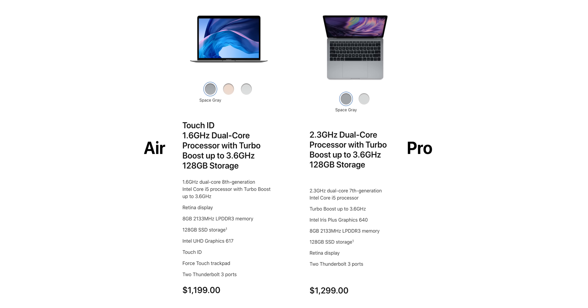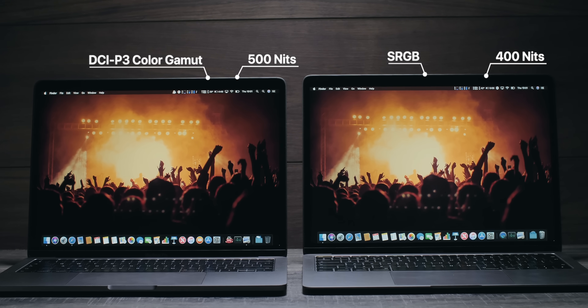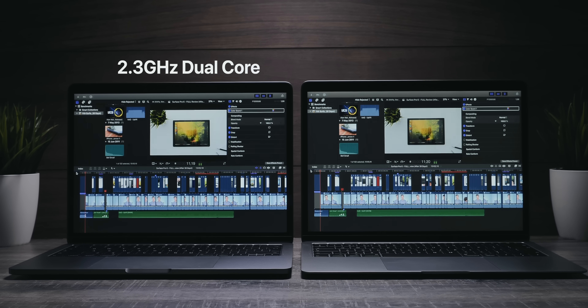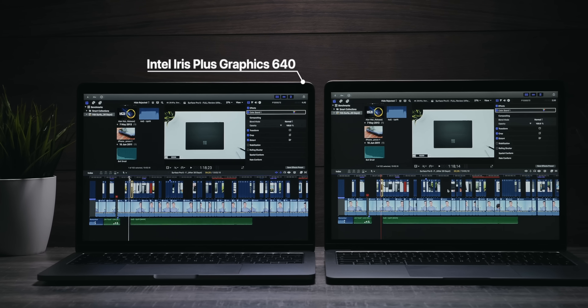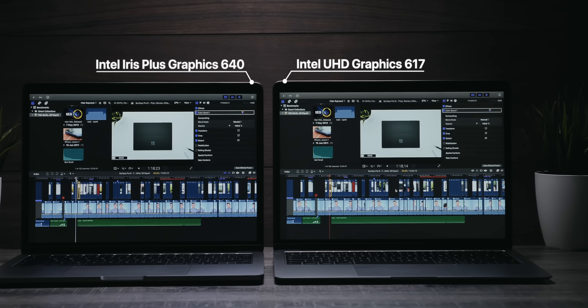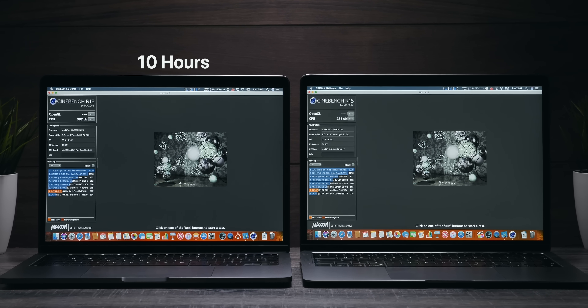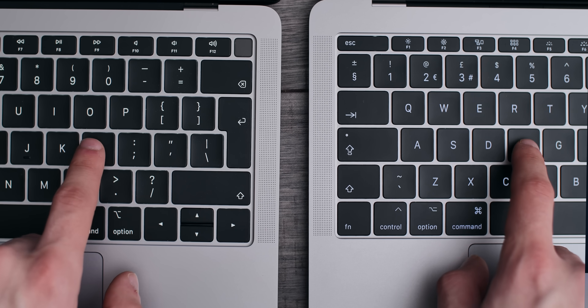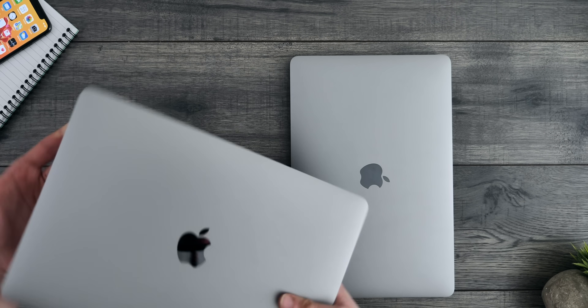If you need something a bit more powerful with a better display, then get the 13-inch MacBook Pro without a touch bar. It only costs 50 pounds more than the Air, and you get a brighter 500-nit display with DCI-P3 color gamut versus sRGB on the Air. You also get a more powerful 2.3GHz dual-core processor versus the 1.6GHz low-power one on the Air, better speakers, and a significantly better GPU — Iris Plus Graphics 640 versus UHD Graphics 617 on the Air. However, battery life is 10 hours versus 12 on the Air, and the keyboard is still the second-generation butterfly switch rather than the third-gen. I would recommend this MacBook Pro to photo editors, media production students, or computer science students who need something a bit more powerful than the Air for roughly the same price.